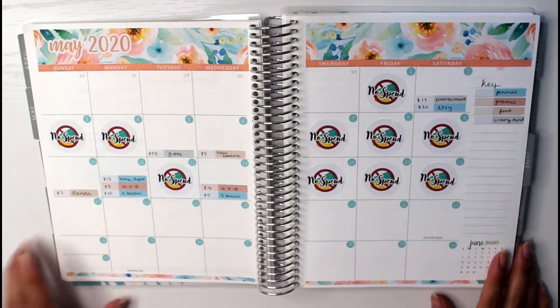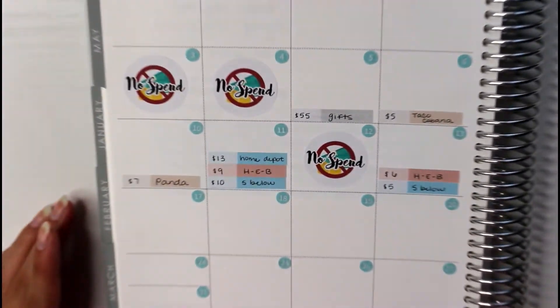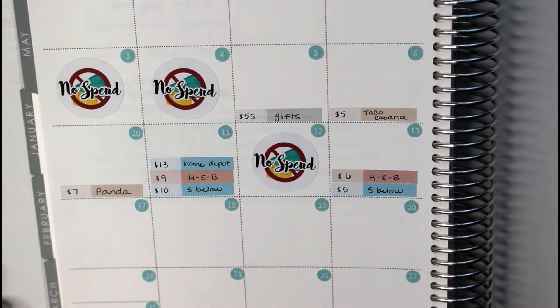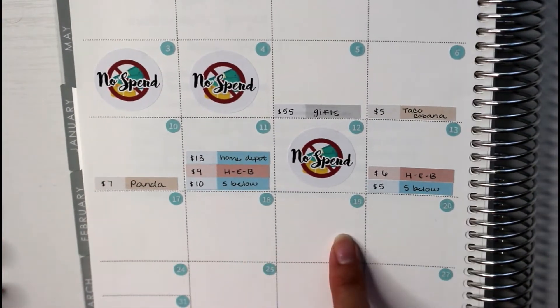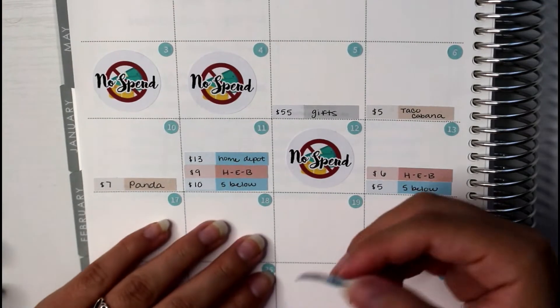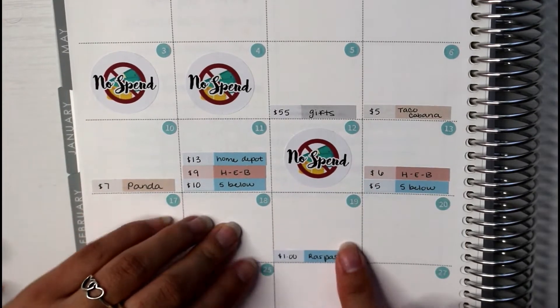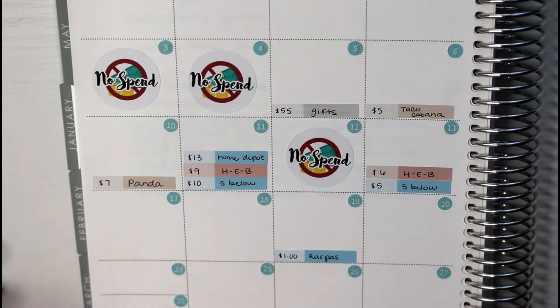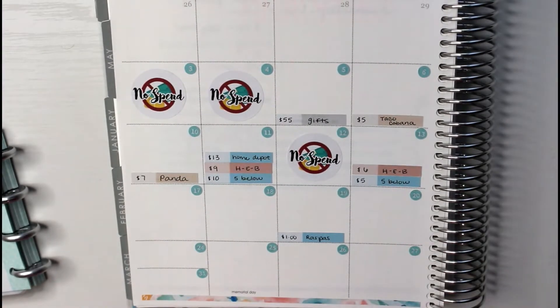The week we're doing today is week 3, which is the 17th to the 23rd. The first day we have is the 17th, and I did not spend anything on that day, surprisingly, because I did feel like I spent a lot of money this week. The first expense is on Tuesday the 19th, which was a single dollar for Raspas. This came out of my personal because I did not have any food money at the time. I don't want to completely restrict myself to what's in my envelopes — I consider this a personal expense because it was something I wanted, and food to me is more like restaurants.